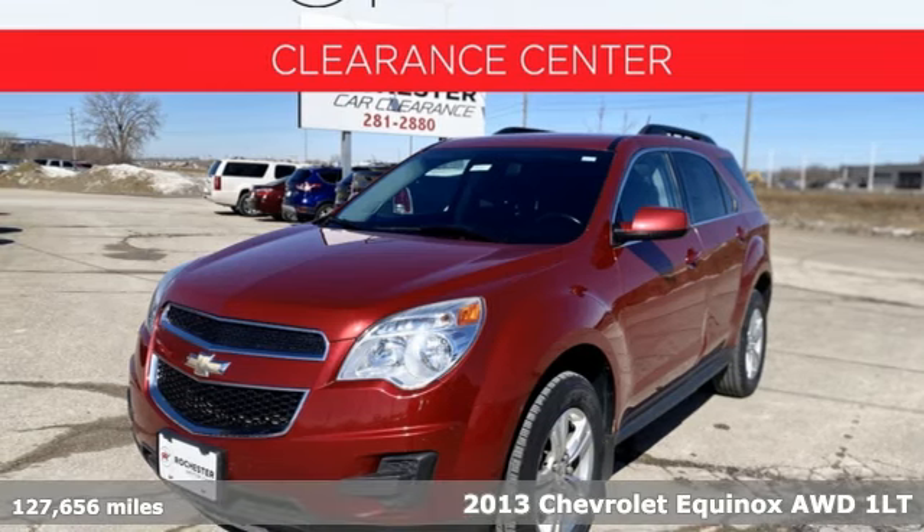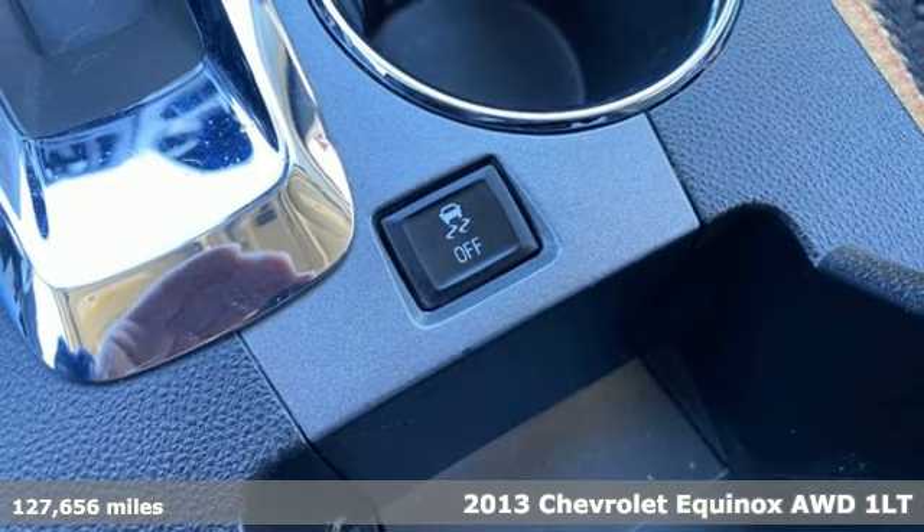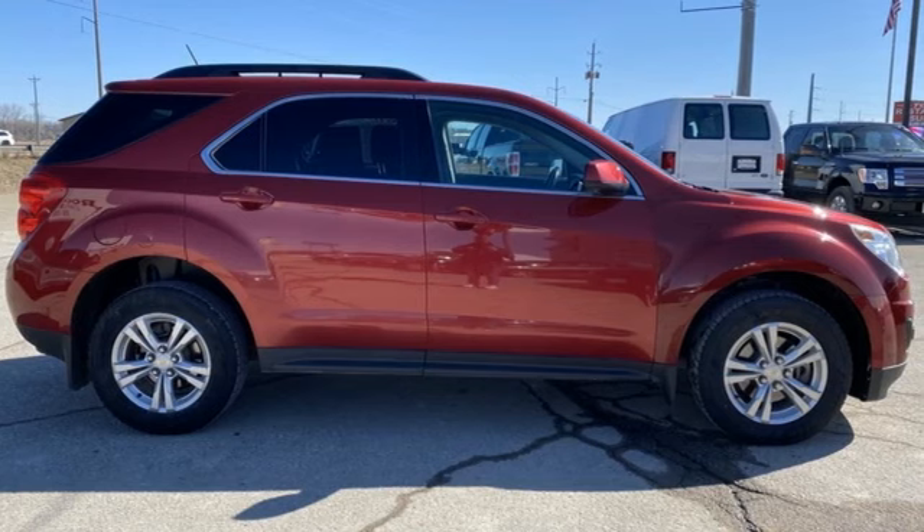Here's a 2013 Chevrolet Equinox. This Equinox is a talented multitasker with impressive fuel economy, thoughtful safety features, and a powerful performance.